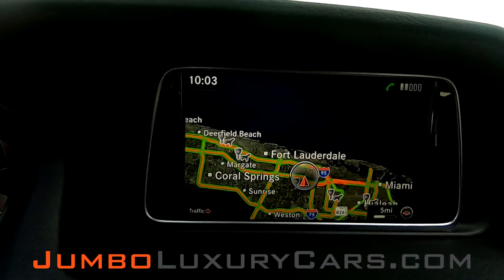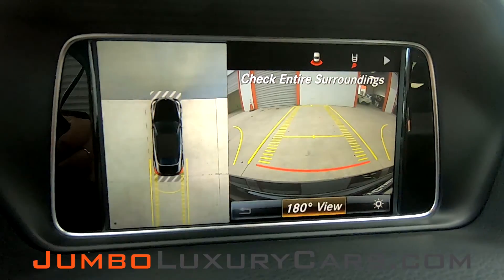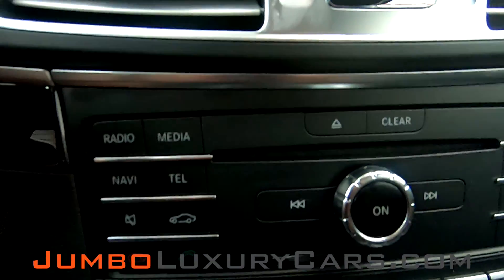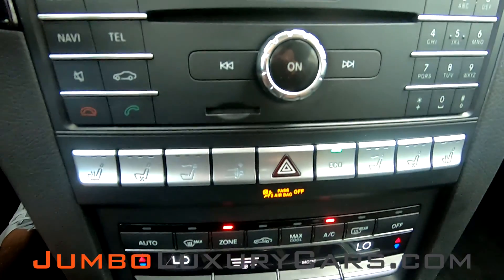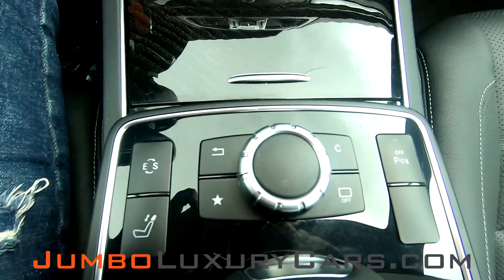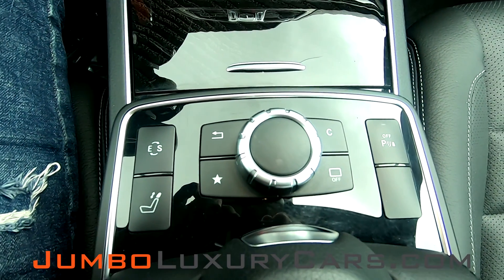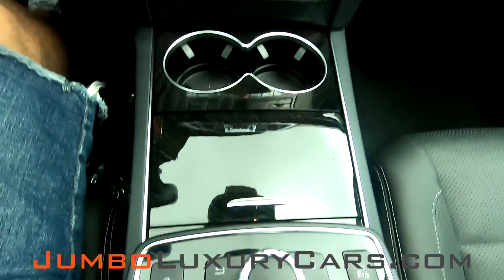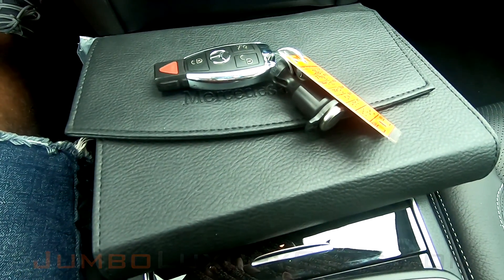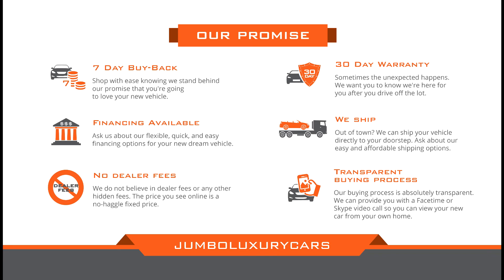This vehicle comes with navigation and also a backup camera. All media buttons and AC control buttons are in excellent condition. Here you have suspension adjustment, as well as additional media buttons. This vehicle comes with one key and an owner's manual. Thank you for watching.